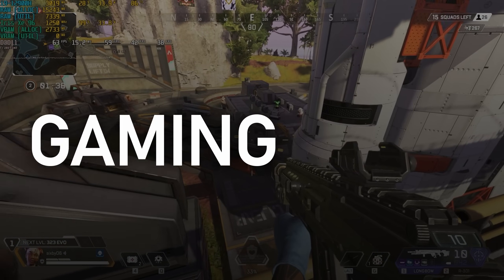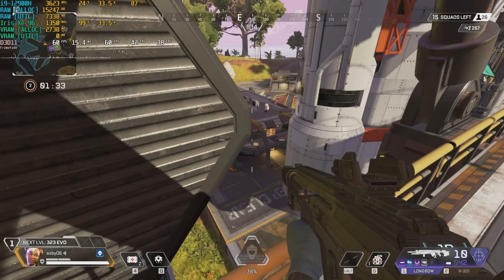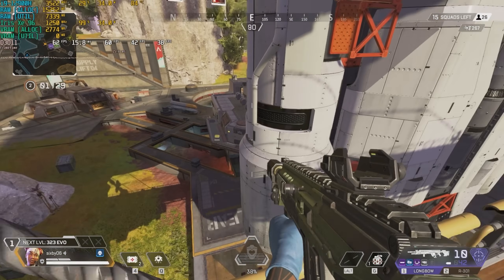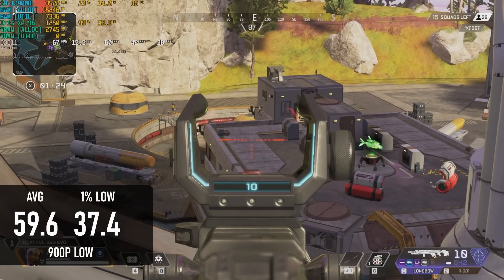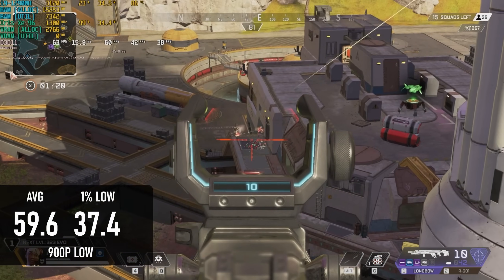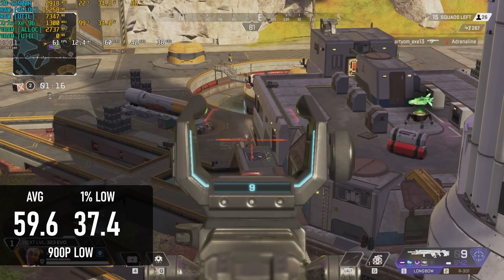My gaming results were all done with XTU tuning enabled, but as games are heavier on the integrated graphics, this CPU tuning has proven to have very little effect, so results will be similar at stock. Starting with Apex Legends at 900p low with temporal anti-aliasing, the game comes close to a 60 average, though there's enough stuttering to make this a pretty unpleasant experience.